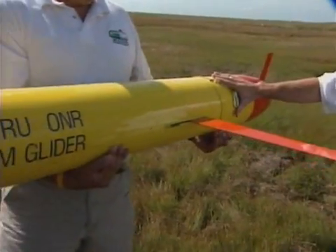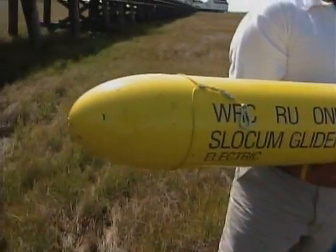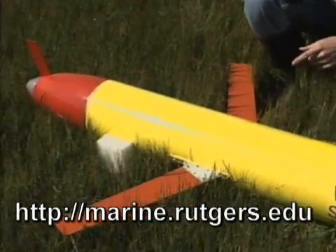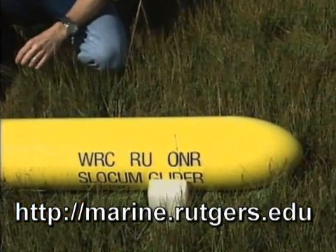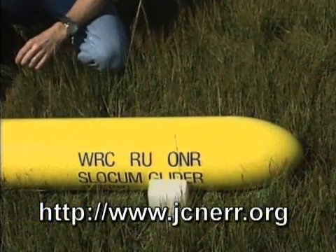If you'd like to find out more about this, you can visit the website for the Institute, which is marine.rutgers.edu. And if you want to find out more about the reserve programs, you can visit jcnerr.org — that's their website and it has information.